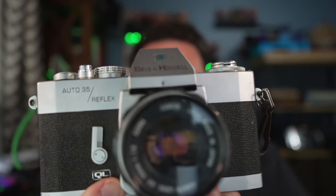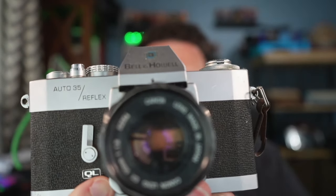It all started with this camera that I picked up at a flea market, or maybe it was some kind of a vintage store. It was this Bell and Howell reflex camera. But I could never get it to work, and the pictures were always sort of foggy.